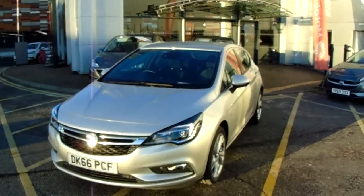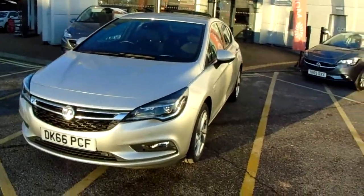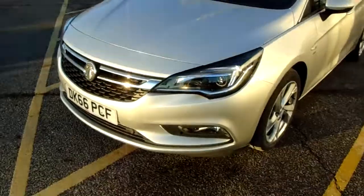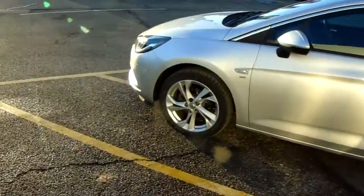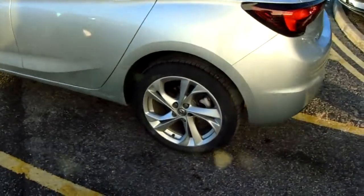I'm just going to take us on a quick walk around the car now to show you some of the features of this Vauxhall Astra. If we have a look along the front bumper of the car, you can see that the car does have front parking sensors. It does also have rear parking sensors which I'll demonstrate around the back of the car. The car itself is finished in silver, and you'd have 17 inch alloy wheels as you can see just here.